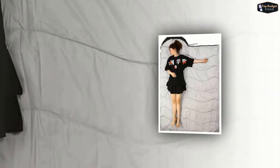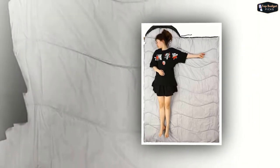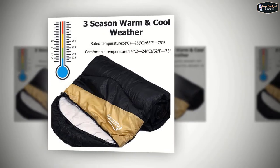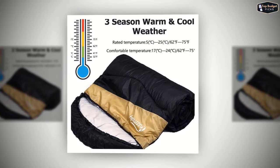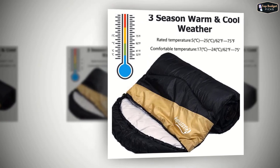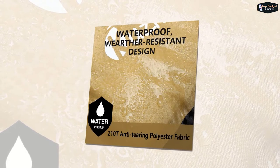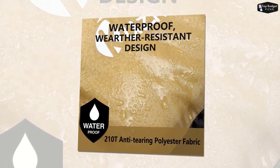High-grade polyester is used for the shell and filling of this compact sleeping bag. It feels gentle and soft on your skin. This sleeping bag is rated for moderate to hot weather. It can be used in three seasons: spring, summer, and autumn. Its rated temperature is 5 degrees Celsius to 25 degrees Celsius. Furthermore, this bag has a waterproof, weather-resistant design to prevent you from getting damp and keep you warm.